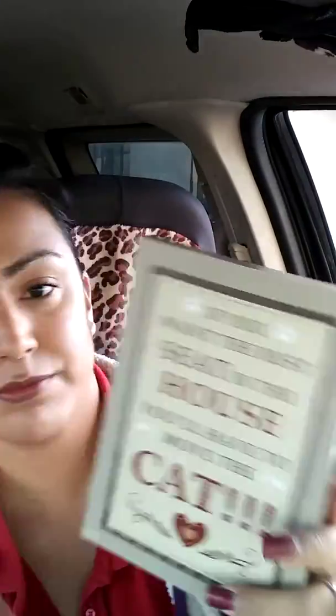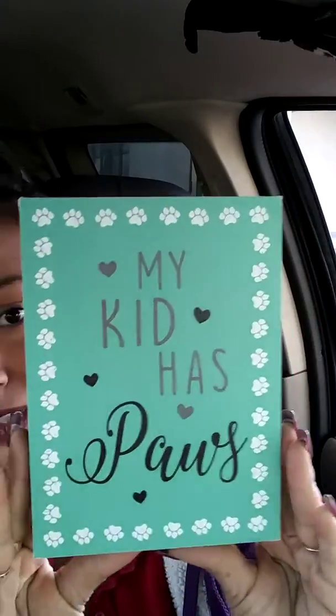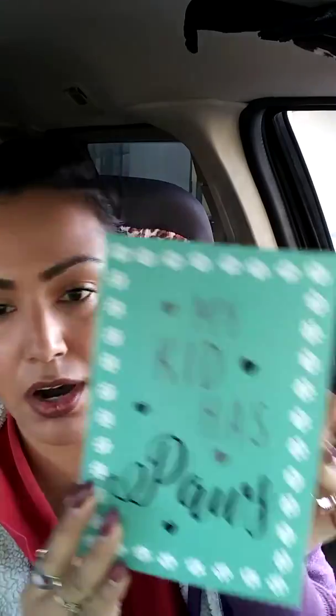I got those four just for the four younger ones — my oldest one isn't into those kinds of things. Then I got this canvas frame picture that says, 'If you want the best seat in the house, you'll have to move the cat.' I thought that was cute. I'm gonna put that up since I have a dog and a cat. Here's another one that says 'My kid has paws' — that one's cute too.